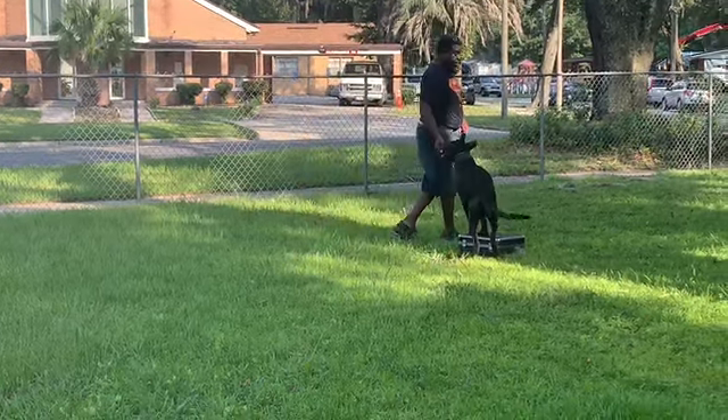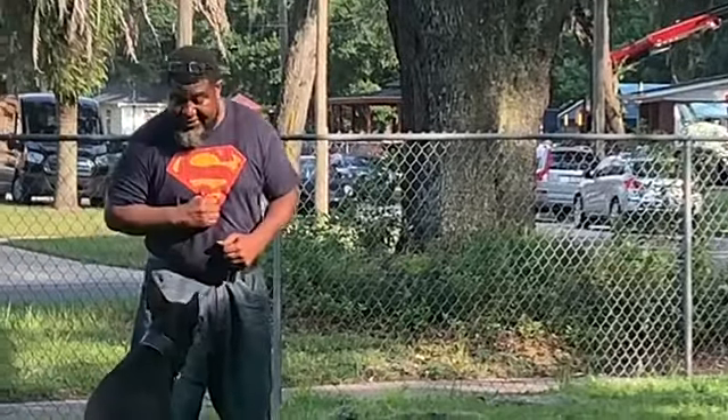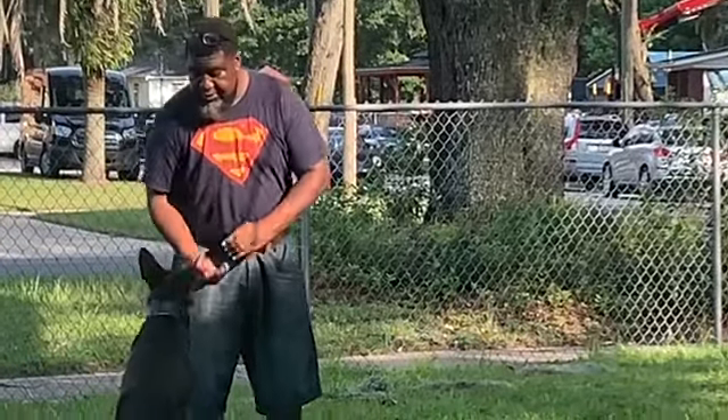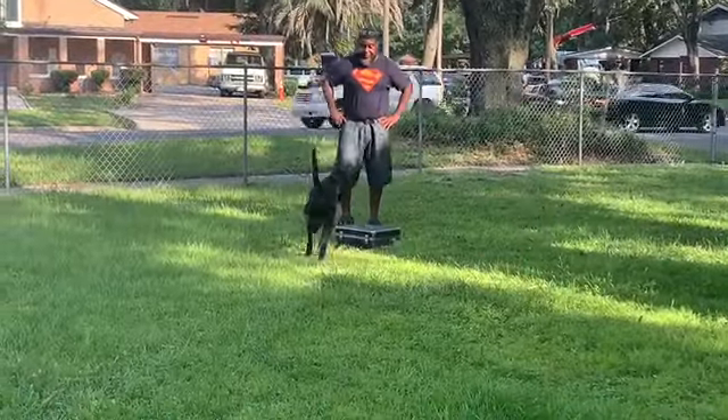The Dutch Shepherd is a very loyal and devoted friend. I have yet to find a dog that I can call the ultimate dog besides the Dutch Shepherd. This is the reason we breed them here.